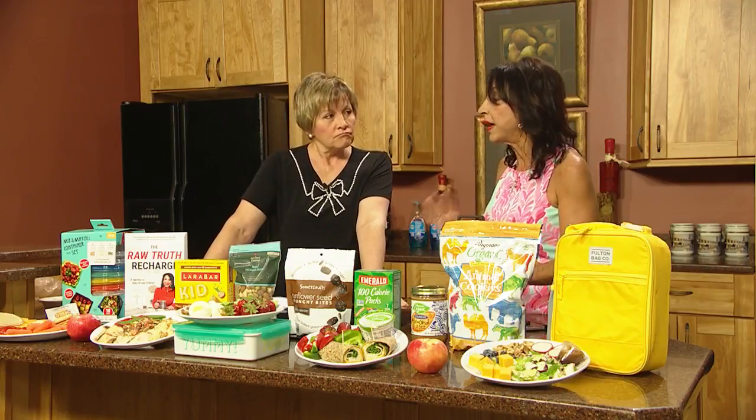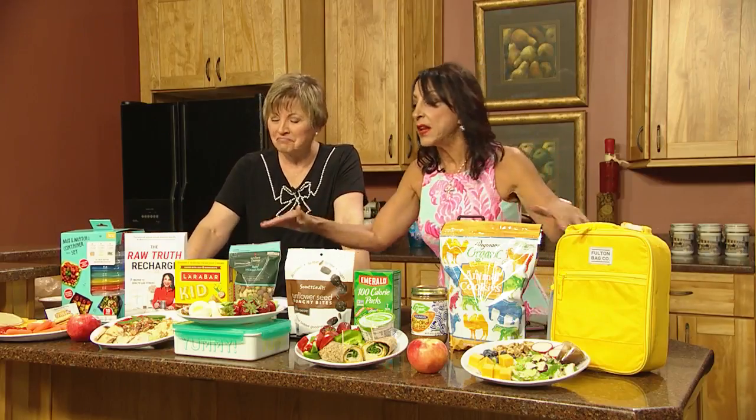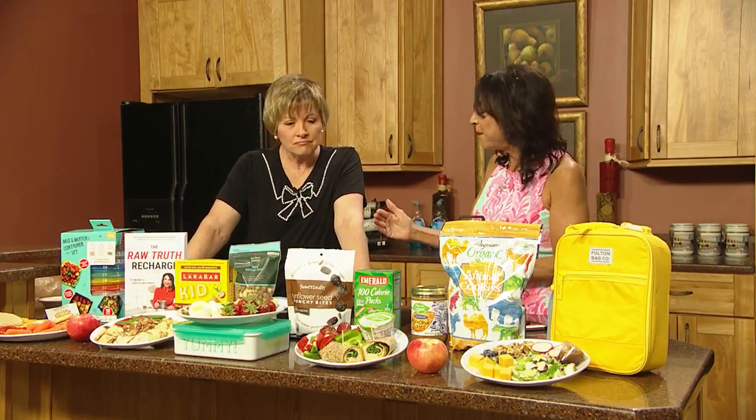Get them used to having a water bottle. And of course, the containers — what you put the food in matters. I have it on plates so you can see it here, but really packaging it in those little compartments that they can take to school is so easy now.